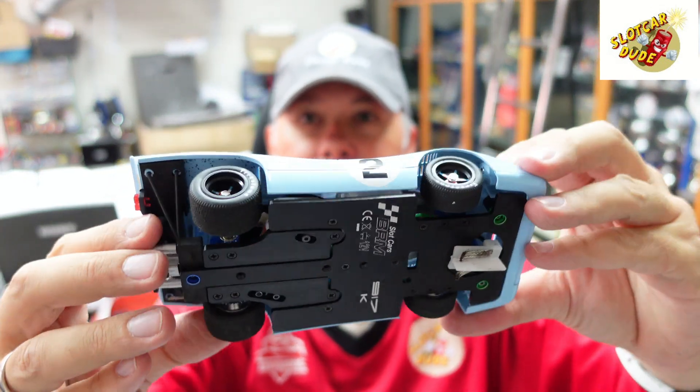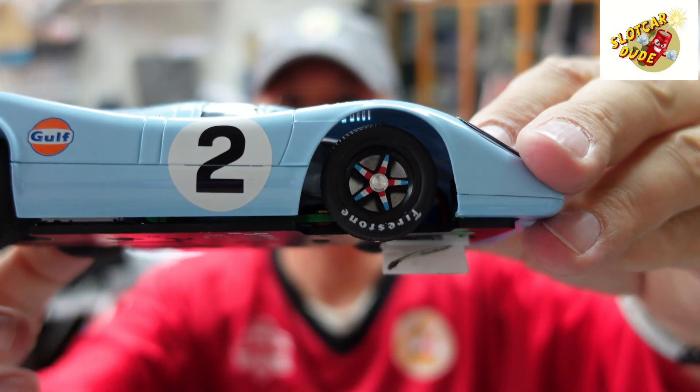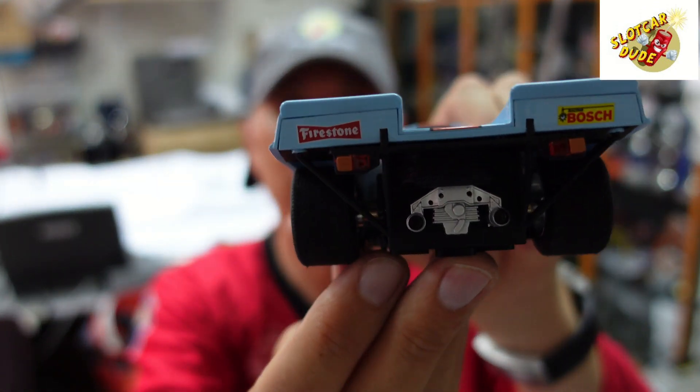Yes, it is the 917 Porsche K! Look at that car! I mean, it is just unbelievable! And look at those rims and rim inserts for example! The back part! But there is more to come! I'll show you the details, stay tuned!